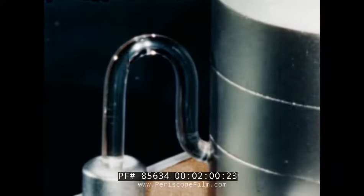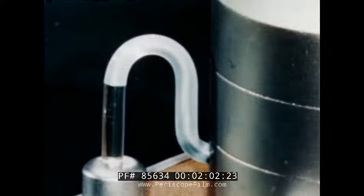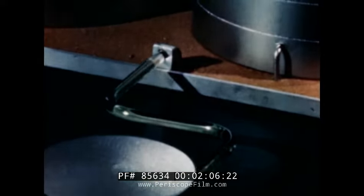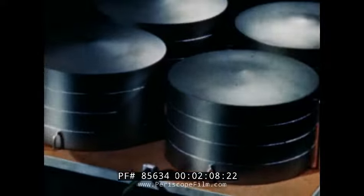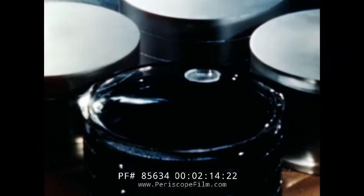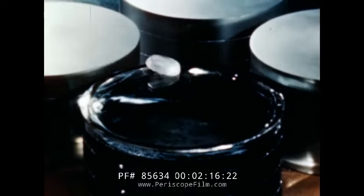The treatment and disposal of this unwelcome water is quite a story in itself. But let's follow the clean oil now to the field tanks. When these tanks are full, the quantity of oil in the tank is measured, or gauged.